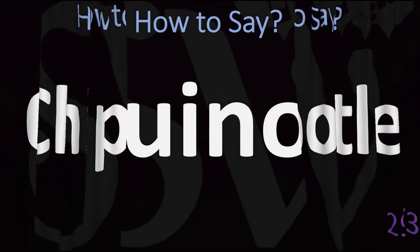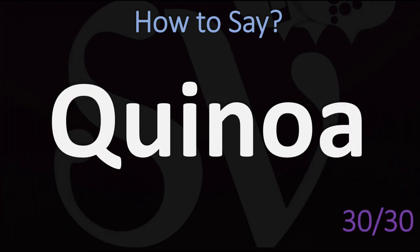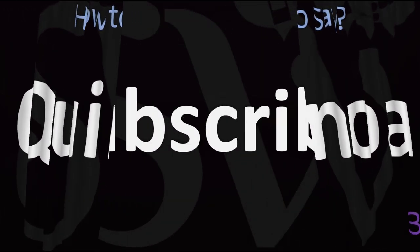Another food name that confuses many people: quinoa. You want to stress the first syllable. Quinoa. Quinoa.